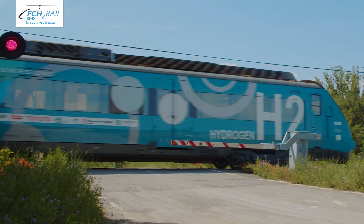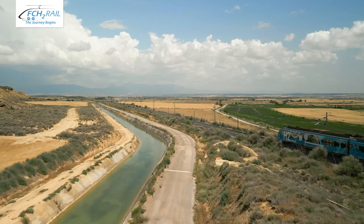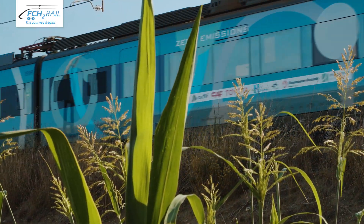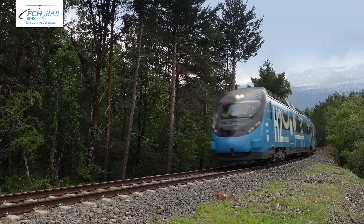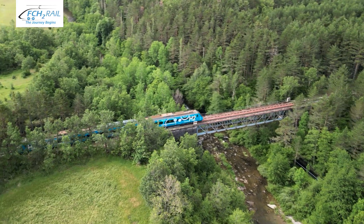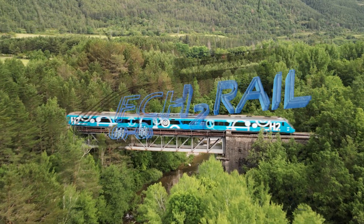Where is the train's next destination? Hydrogen train technology has the potential to transform our railways, making journeys cleaner and greener by cutting CO2 emissions even further — a promise of sustainability, economic viability and customer satisfaction to embrace a better future.